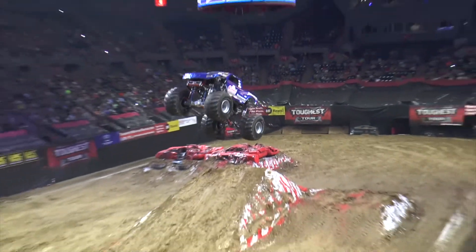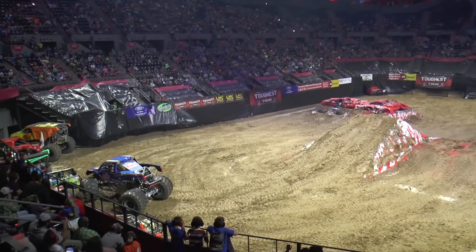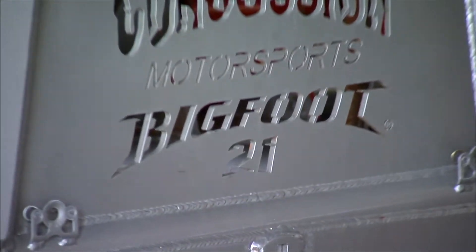Bigfoot has kind of reached a position now where we've decided that we're not going to build a new truck until we can make some serious innovations, or at least bare minimum make it perform better or outperform 21. Bigfoot 22 has been discussed. We're talking about possibly changing the chassis, and other than that, that's probably all I'm going to say.